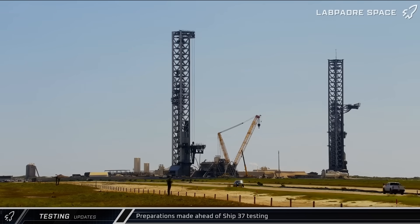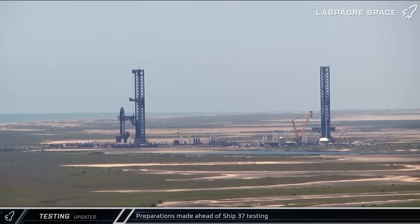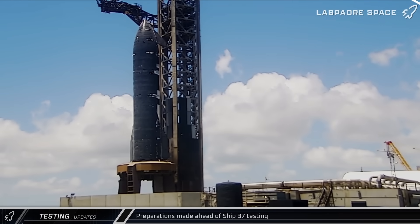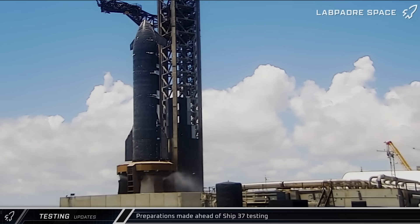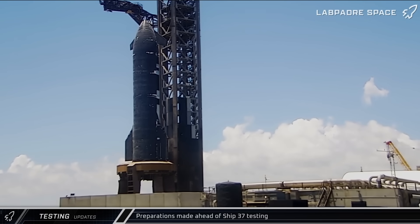Shortly after noon, the chopsticks began climbing the tower, moving into launch configuration. Meanwhile, Ship 37 waved as it performed some flap actuation tests. Next, the detonation suppression system was tested, followed by the ship quick disconnect arm moving back in towards the tower.